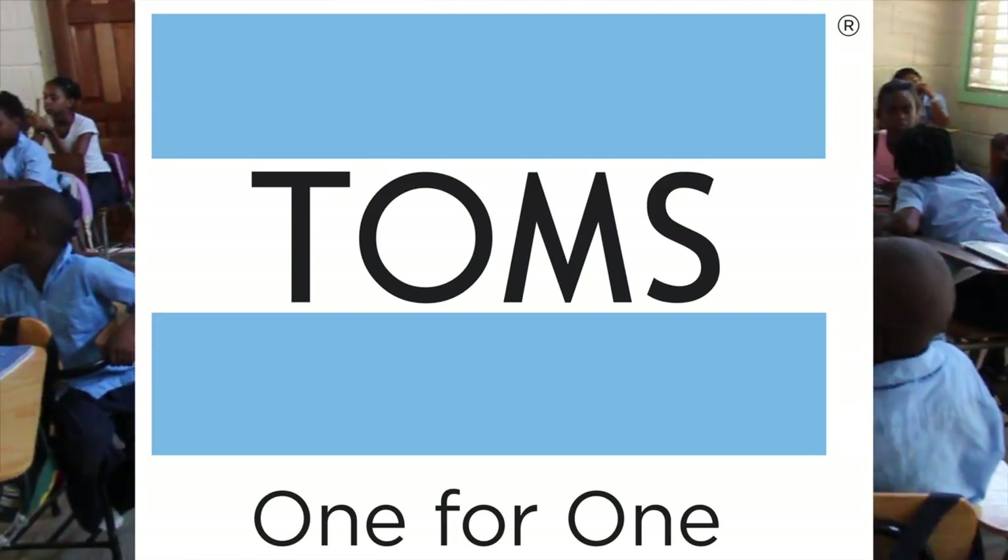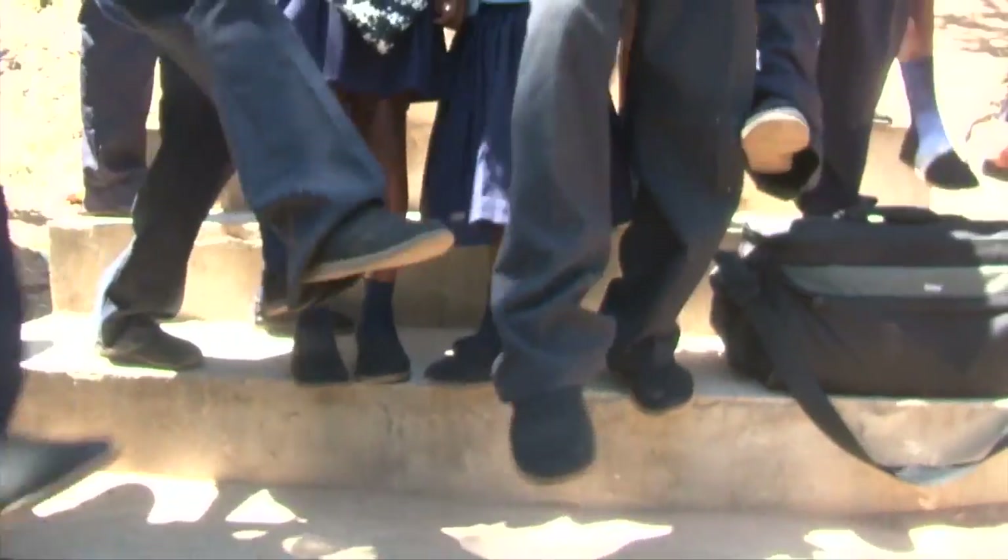Tom's Shoes has visited the island twice and outfitted all of the school children with brand new Tom's Shoes.